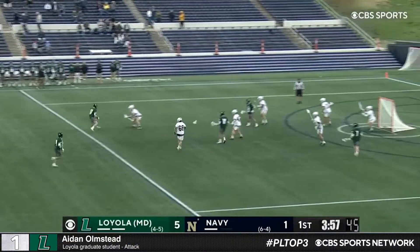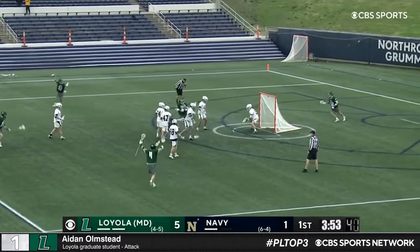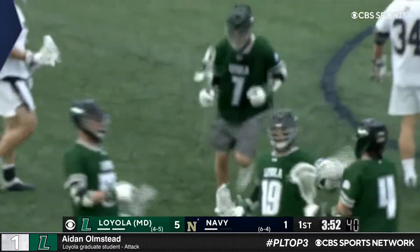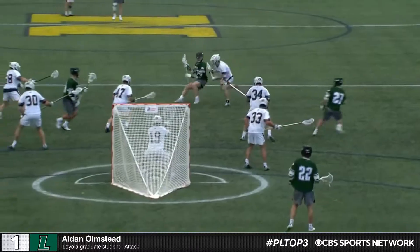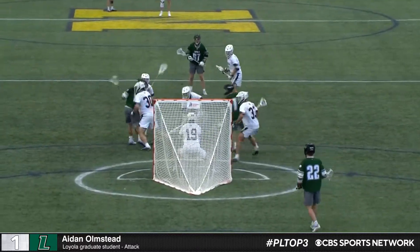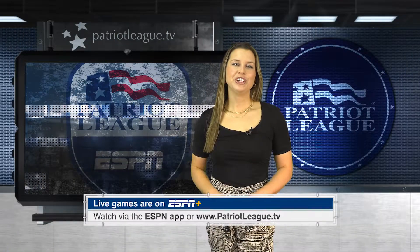And at number 1, we have Aiden Olmsted with the low scoop and behind the back flip. Low pass, behind the back — oh my word, what a goal from Olmsted. The pass on the deck and in one motion, it is quick magic. Follow the Patriot League on ESPN, on social at PatriotLeagueTV, and use the hashtag PLTop3 to nominate top plays.